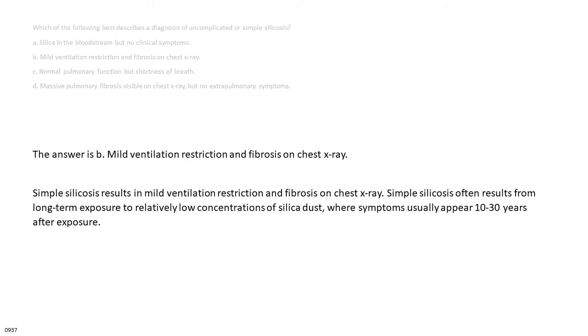The answer is B: mild ventilation restriction and fibrosis on chest x-ray. Simple silicosis results in mild ventilation restriction and fibrosis on chest x-ray. It often results from long-term exposure to relatively low concentrations of silica dust, where symptoms usually appear 10 to 30 years after exposure.